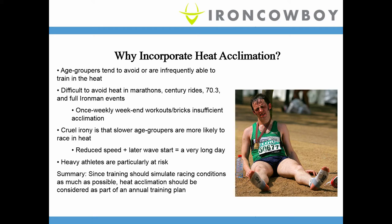The cruel irony is that the slower you are, the more likely you are to race in the heat. In an Ironman, the pros go first, and as an age grouper you might not start until 8:30 in the morning. If you're doing an 11 or 12-hour Ironman, you're going to be running at 4 or 5 in the afternoon — and that's going to be hot. Age groupers might need heat acclimation even more than professionals. Heavy athletes are particularly at risk.